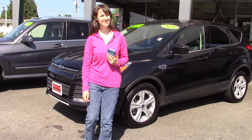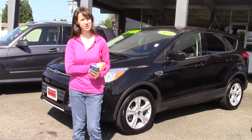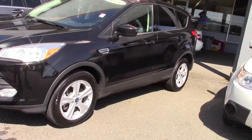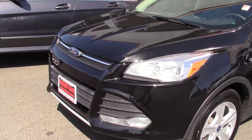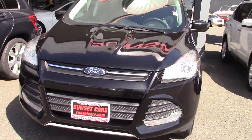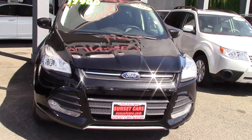Hi there! This is Jordan with Sunset Cars of Auburn and I'd like you to meet our 2014 Ford Escape SE, stock number 97100. If you type that in on our website sunsetcars.com you'll get to see the full list of features on this car.